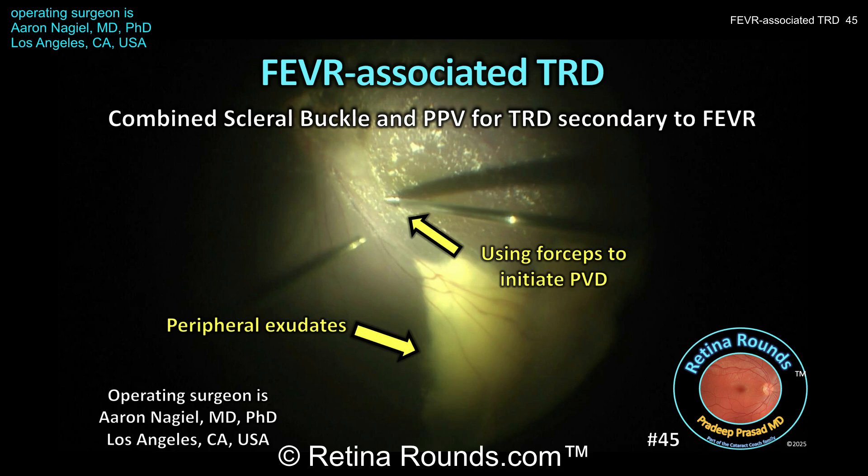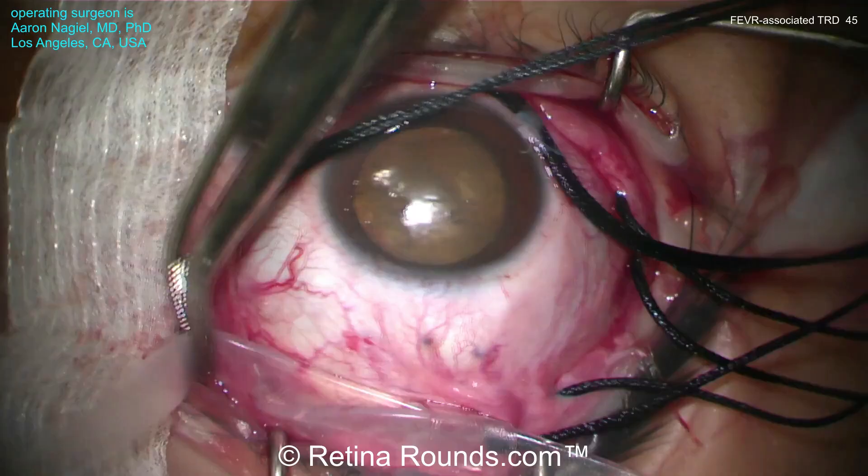We'll discuss special considerations in pediatric vitreoretinal surgery, and he'll provide some pearls on how to perform endoscopic vitrectomy. The case we'll present today is a 13-year-old patient with a history of FEVR complicated by progressive exudative and tractional retinal detachment encroaching on the macula. The patient has been treated with laser photocoagulation and intravitreal anti-VEGF agents, and the goal of surgery is to relieve vitreoretinal traction and hopefully decrease any tractional component that's encouraging vascular leakage. So let's jump into the case.